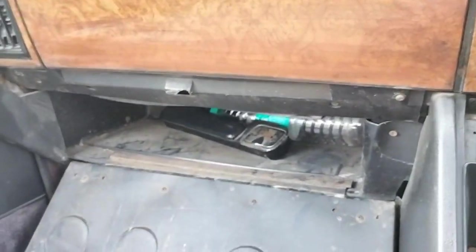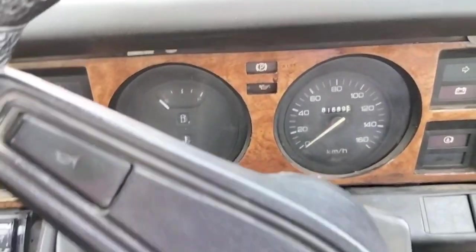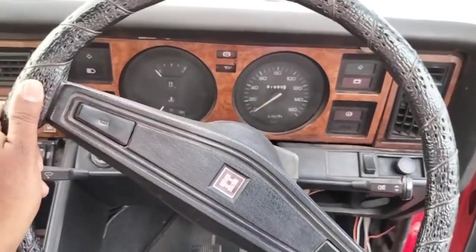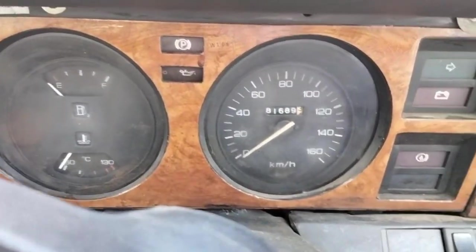The glovebox has quite a lot of space for keeping documents. The instrument cluster is simple. The steering wheel is here, and this car has a top speed of 160 km/h.